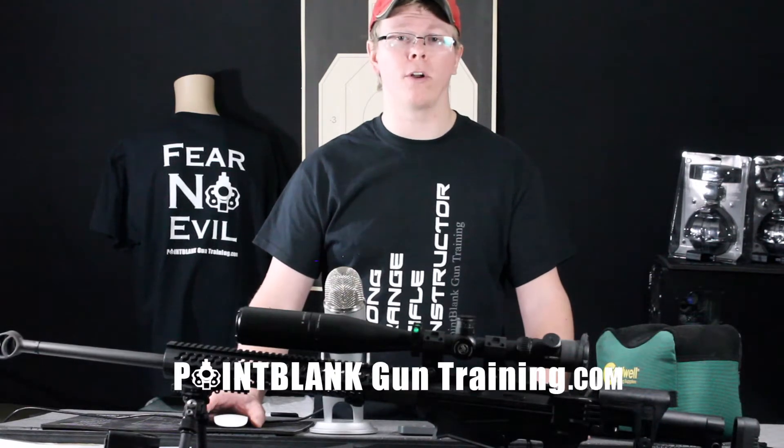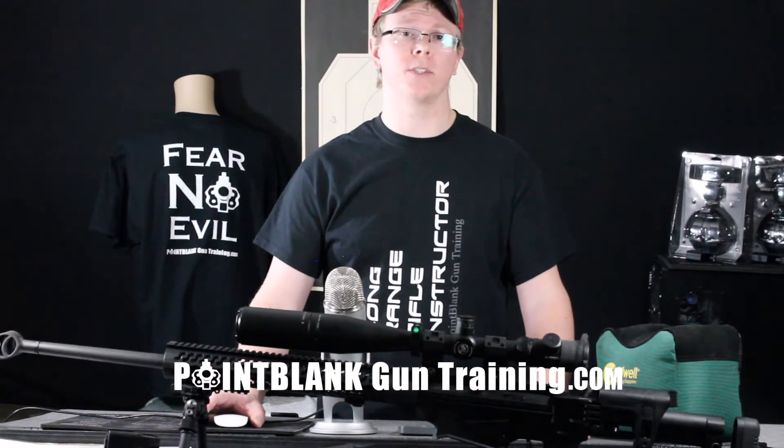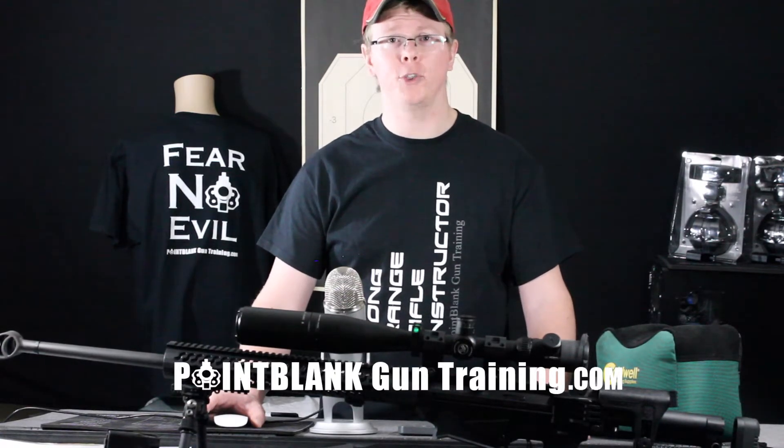We cover all these topics and many more in our precision rifle class. We also assess you and your chosen gear while shooting to provide you feedback on how to improve further. Sign up today at PointBlankGunTraining.com.